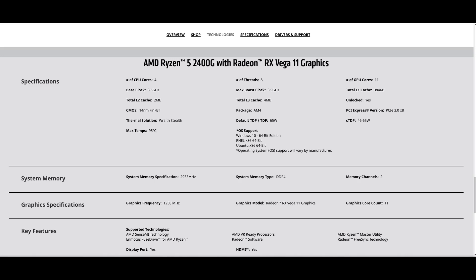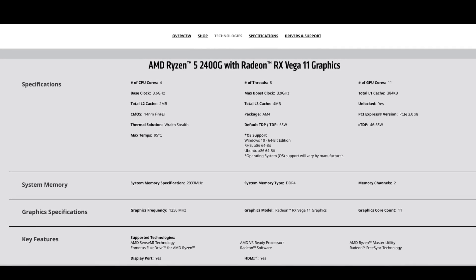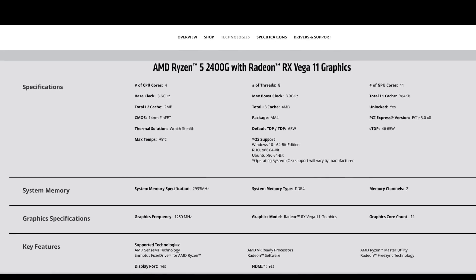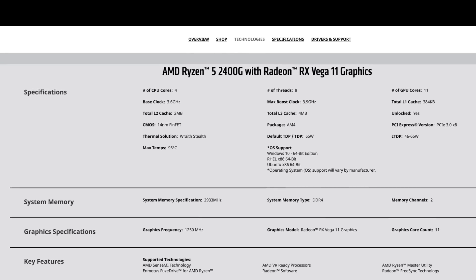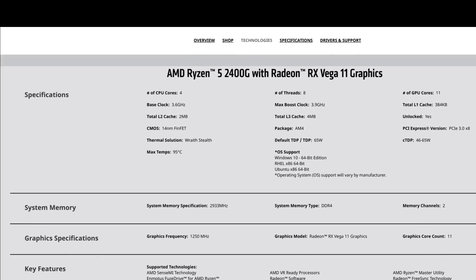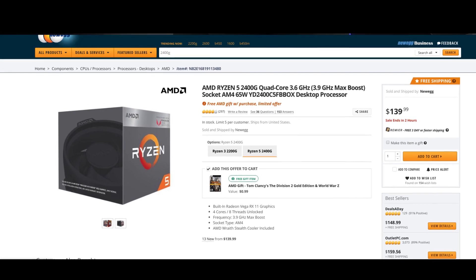On the CPU side, you have a 4-core 8-thread Ryzen with a base clock of 3.6GHz and a boost of 3.9GHz. The graphics are Vega 11 integrated with a stock frequency of 1250MHz. The memory speed is tied to your system RAM, all at a 65W TDP. The best part is you can pick this up for $139 and it comes with two free games.